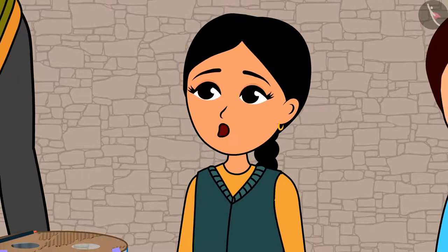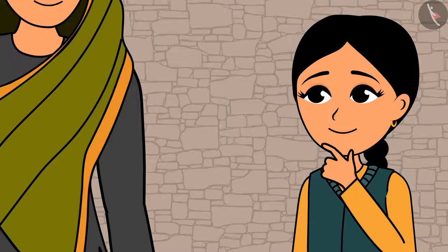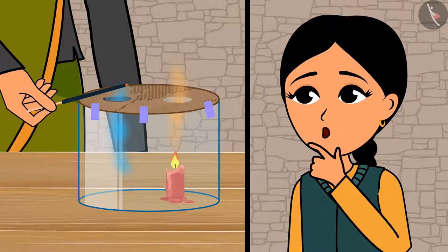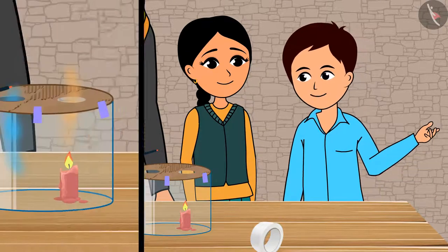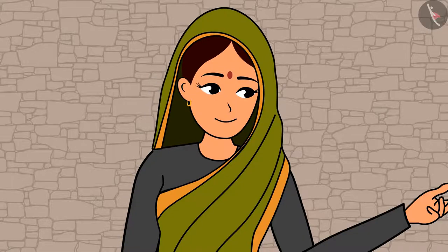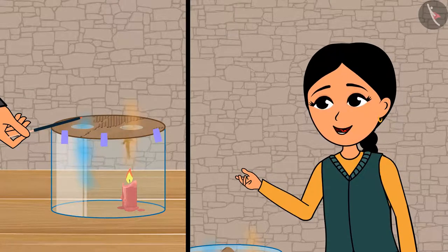Yes, but how did the smoke from the incense go inside the glass tube? The hot air around the candle is coming out and the cold air from around the incense stick is going inside. And then the air which went inside is becoming hot and rising from the other hole. This means that hot air rises and the cold air takes its place.